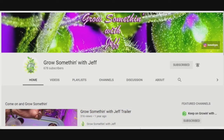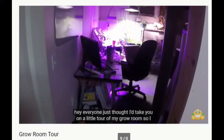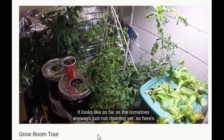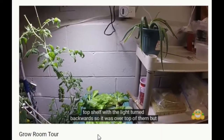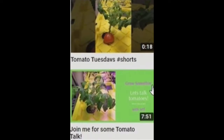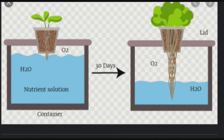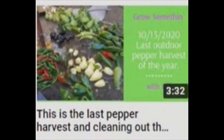Grow Something with Jeff is a channel that was originally started to feature indoor hydroponic gardening during the winter months, and it now includes growing outdoors as well. Grow Something with Jeff uses a method of hydroponics that doesn't require pumps or electricity, and it's called the cracky method. Crikey is an Australian expression of surprise.